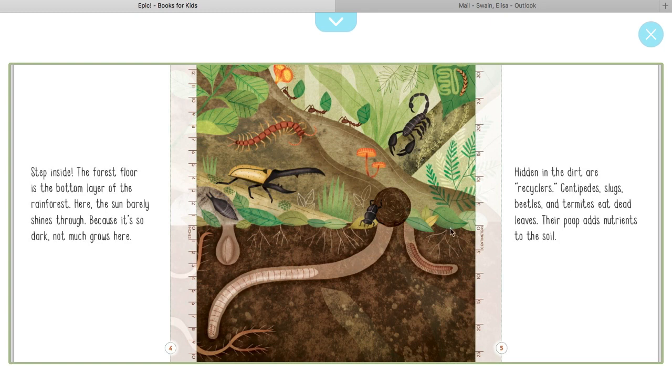All right, so here's the bottom layer of the tropical forest, and here you have all the centipedes and slugs and all the other things that are on the rainforest floor.